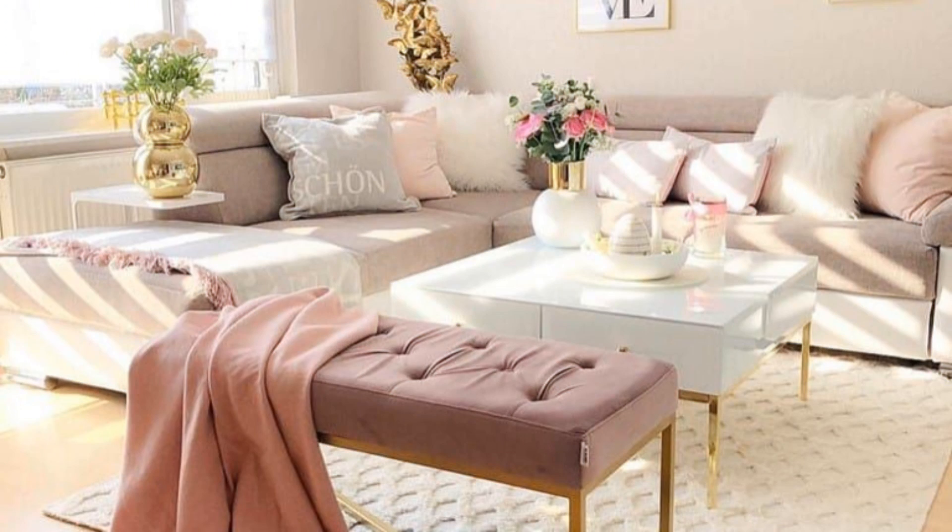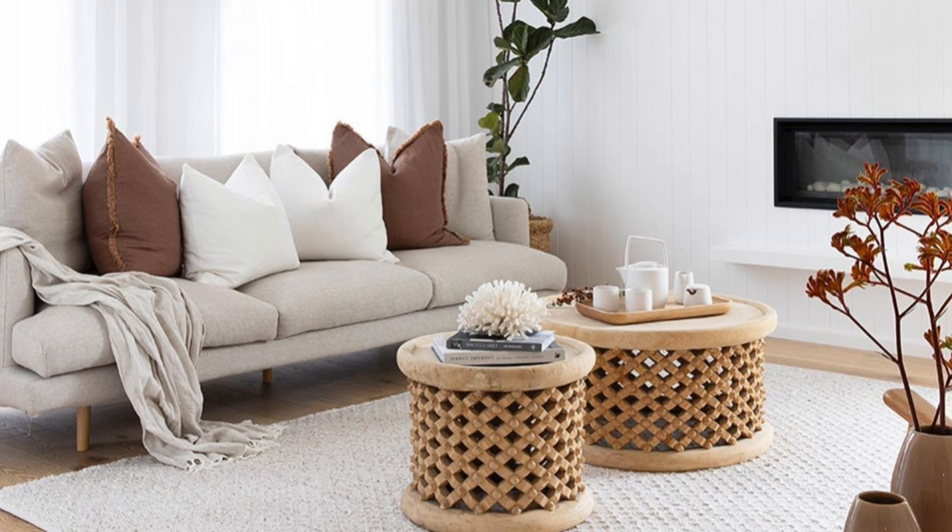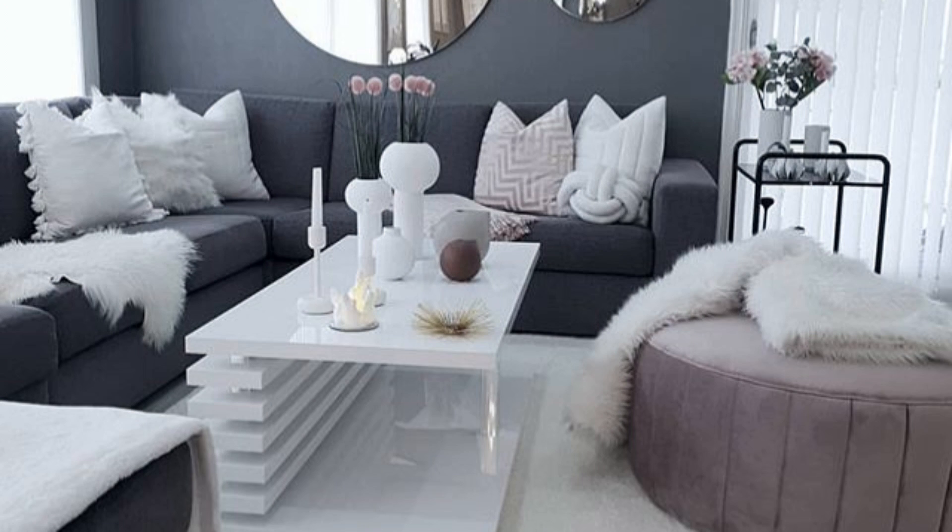Cut down on the number of accessories you display. Keep things uncluttered and only display items that mean the most to you. We love how this mid-century modern living room does just that. Stick with lighter tones — light-colored furniture is the right choice for a stunning modern living room.